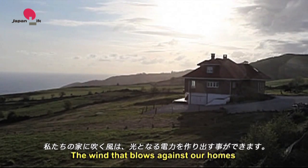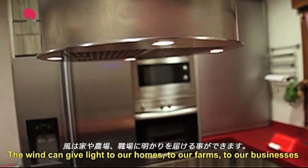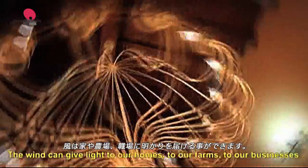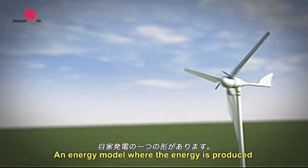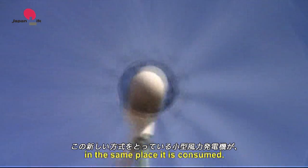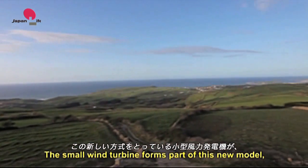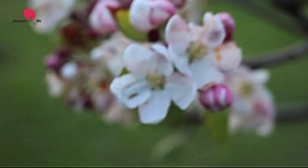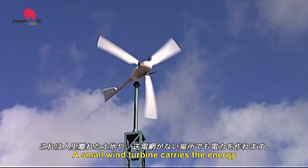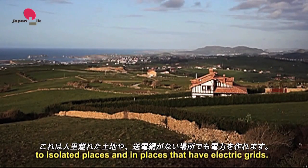The wind that blows against our homes can produce the energy that illuminates us. The wind can give light to our homes, to our farms, to our businesses. That is the spirit of distributed generation — an energy model where the energy is produced in the same place it is consumed. The small wind turbine forms part of this new model, which respects the environment.